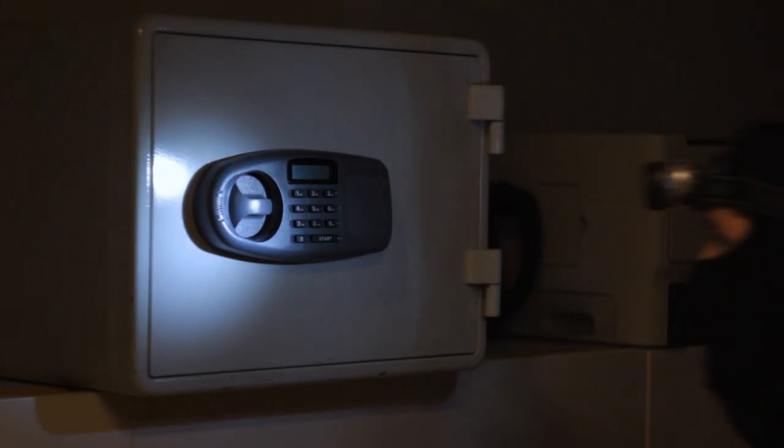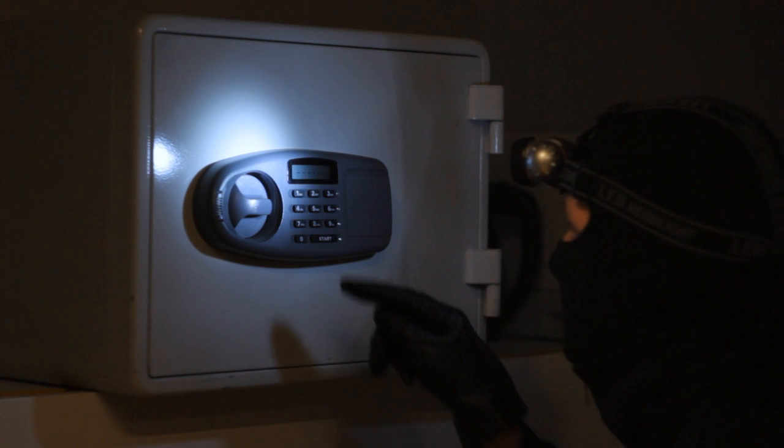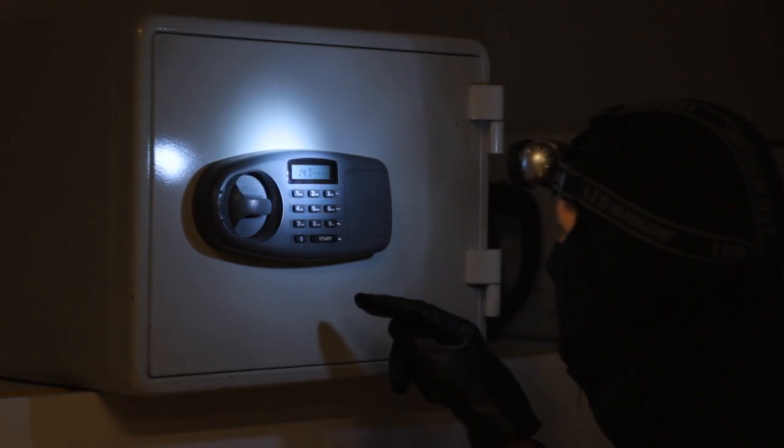In today's day and age, home security is becoming more and more important to protect your family and valuables. So it's time for some DIY security tips to help keep your home safe.